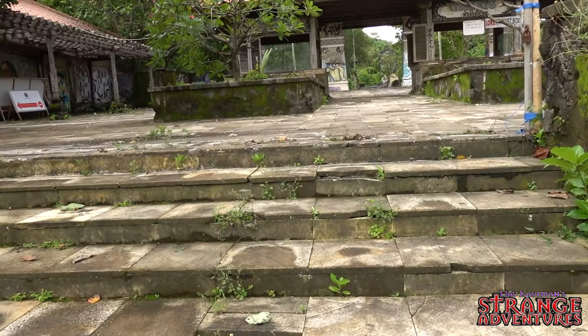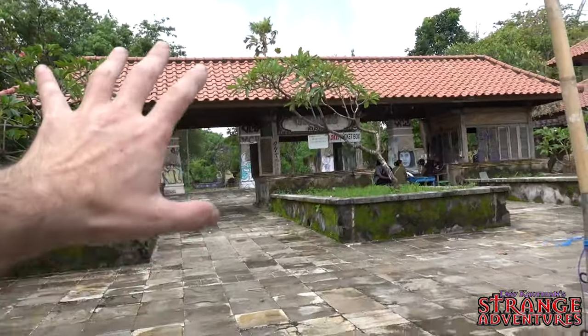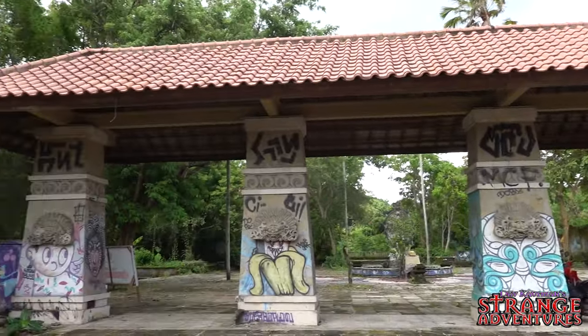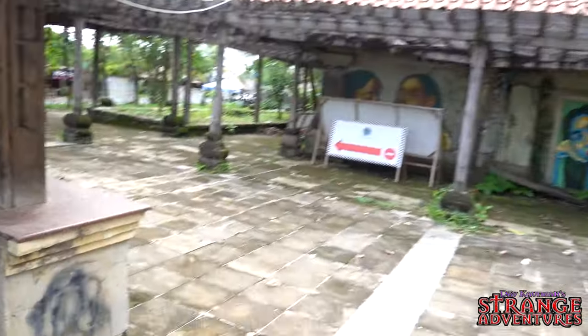This is the staircase that led up to the ticket counter over here. As you can see, it still says tickets. Look at this — this place must have been something amazing in its day. But this place is abandoned.